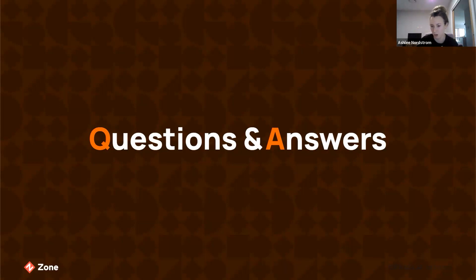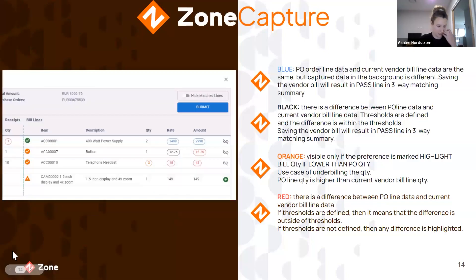Can we show the color coding slide again? Yes. All of this is also covered in the knowledge base — in the three-way matching article you'll find a lot more detail. Here you can see receipts, quantity, rate, and amount — it's very intuitive with where it highlights differences. The coloring then gives the reason why you've received that indicator as well.